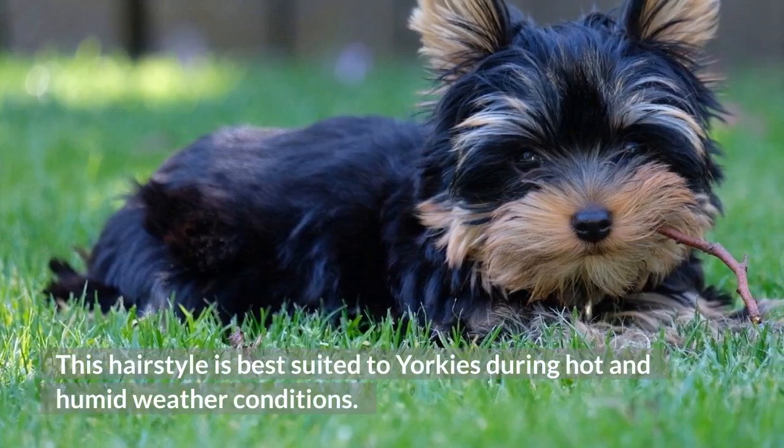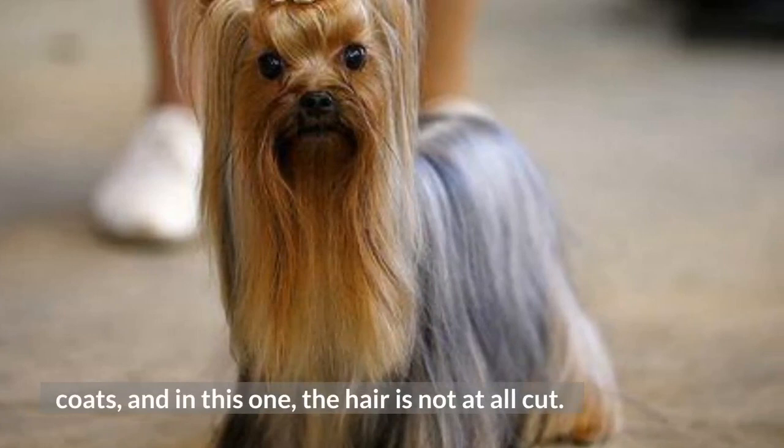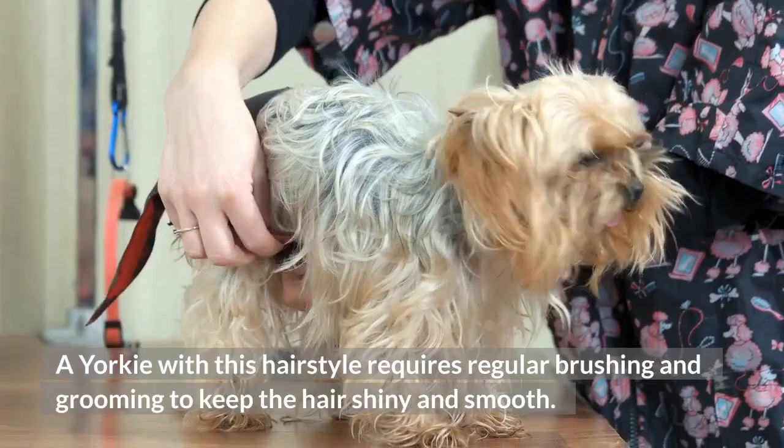The Show Hairstyle. This hairstyle is only limited to the Yorkies who possess silky coats, and in this one, the hair is not at all cut. A Yorkie with this hairstyle requires regular brushing and grooming to keep the hair shiny and smooth. This hairstyle is mainly for the Yorkies who participate in dog shows and competitions.